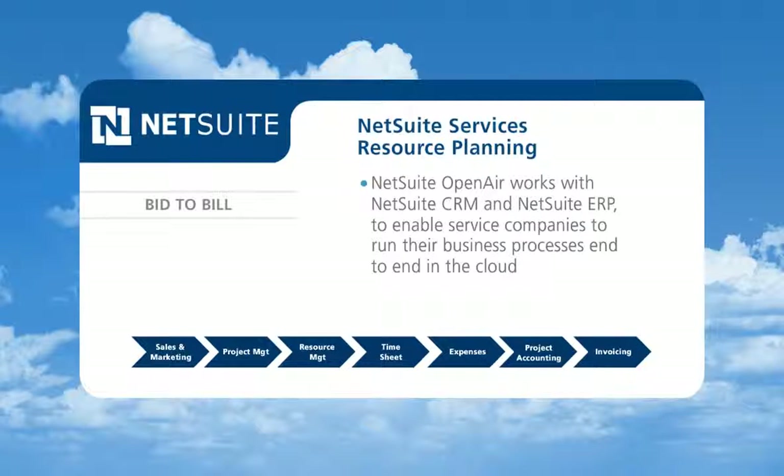NetSuite Open-Air combines with NetSuite CRM and ERP to enable companies to run their services business end-to-end, from sales and marketing to projects to invoicing and renewals.